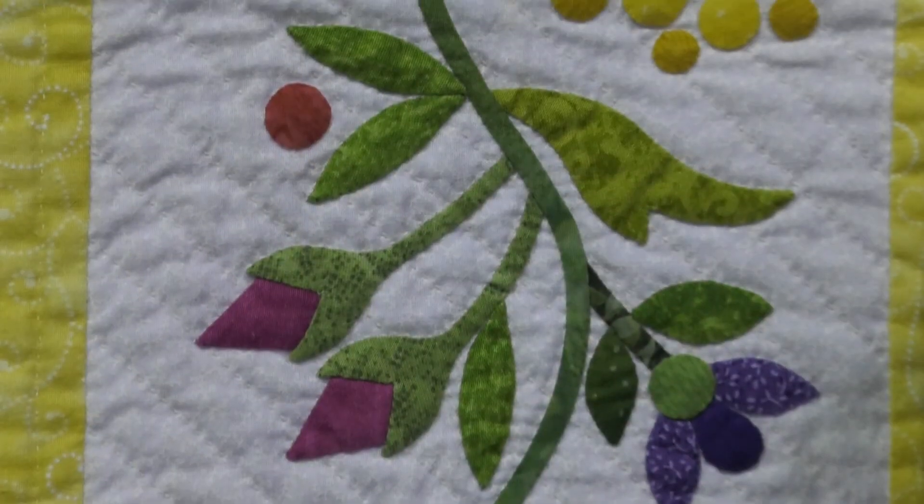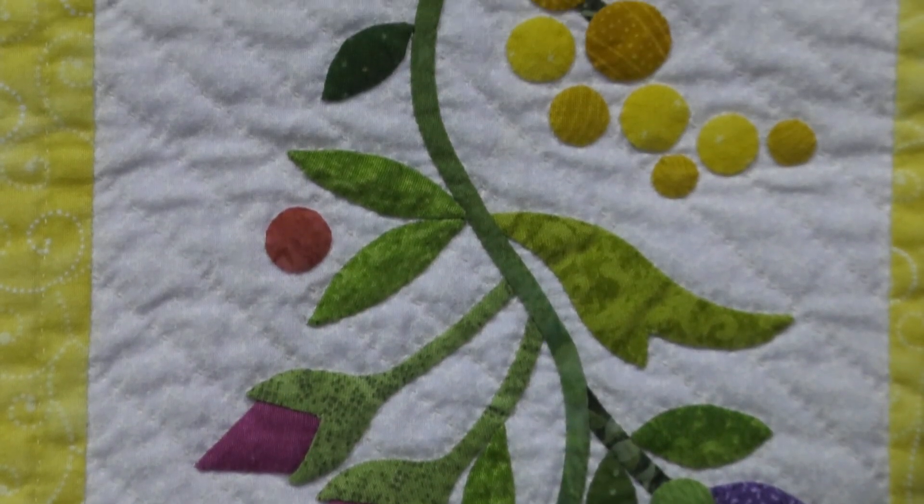This one won at our guild show, which normally has over 300 quilts, so it's no small honor. It won best of show there and also earned a second place at QuiltFest Jacksonville, which is held every year. So I'm very, very proud of this quilt.